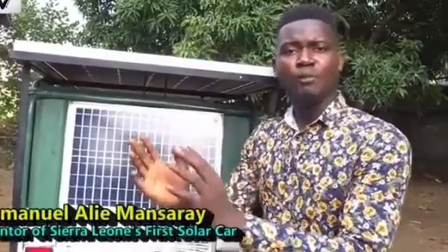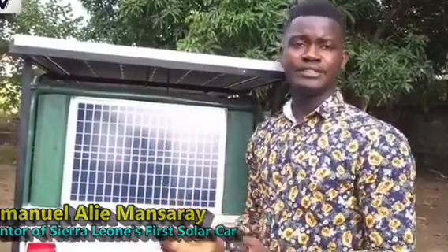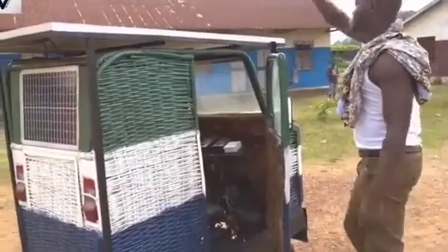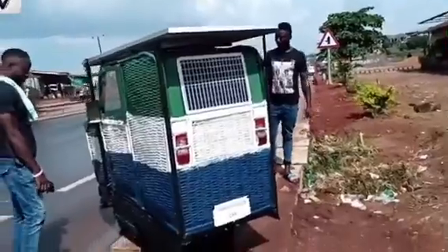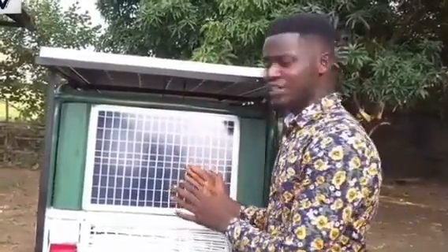Most of the cars we are using in Sierra Leone are powered by fossil fuels — kerosene, diesel, petrol, and the rest. These fossil fuels emit poisonous gas into the atmosphere, and this poisonous gas, mixed with the oxygen we inhale, causes cancer and lung disease. It not only affects human lives but also disturbs the climate system, causing global warming and climate change. These are some of the challenges that inspired me to create this imagination car.